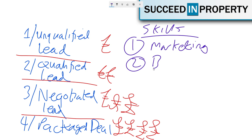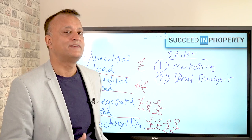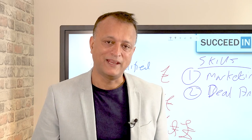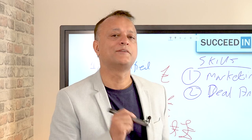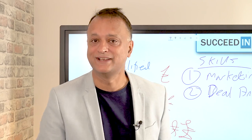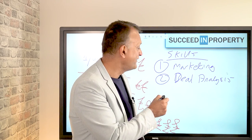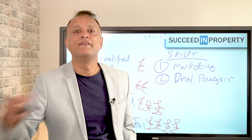The next skill to master is deal analysis. What are the numbers of the deal? Do they make sense? What are the risks, and are those risks manageable and mitigatable? Most importantly, would you actually do that deal with your own money? The deal analysis stage is about filtering out the deals which aren't deals — because if they fail your deal analysis, why would you offer them to somebody else?